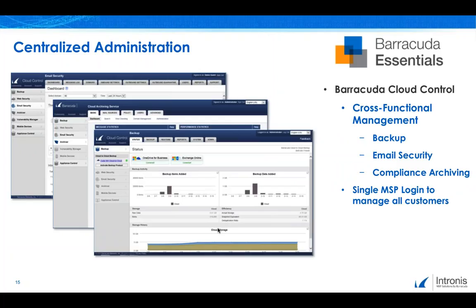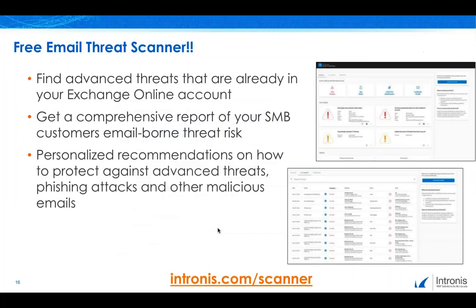Cloud Control provides a single pane of glass by which you can manage each service for your clients. As an MSP of Intronus, you will have a master account with the ability to switch seamlessly between your clients' accounts without the need to sign on multiple times. Now let's get into the services themselves, starting with email security. Our new free email threat scanner will help you find the existing threats in your customers' inboxes. To show you how easy our email scanner is to use, let's jump over to a quick demo.